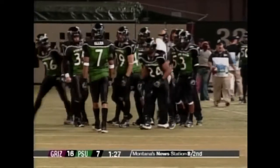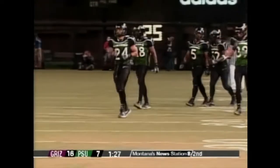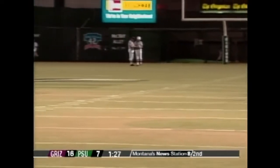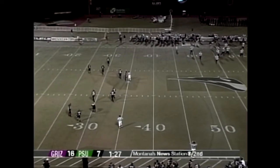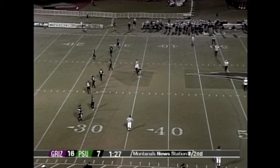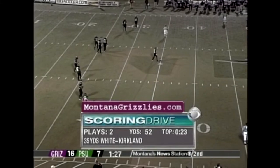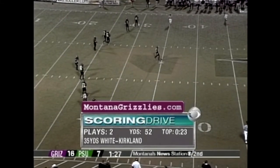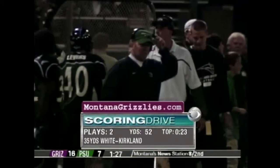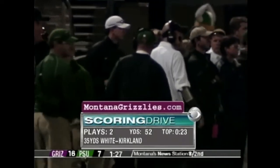When you get a ball like that as a receiver, you just smile — you know you've got it about halfway there. Freeman came out and struggled tonight after not playing well last week at Weber State. Brian White is in and shows off the arm strength that got him recruited to Colorado. Interesting — Montana brought a big blitz with both inside backers and edge people, but nobody could get to him. Two plays, 52 yards — the home run ball to Tremaine Kirkland. Log on to MontanaGrizzlies.com for all the latest stats.